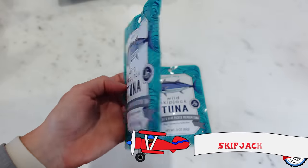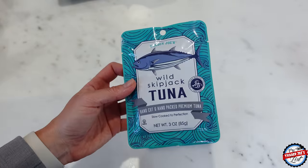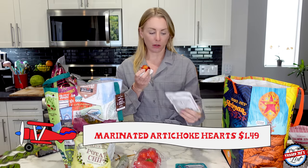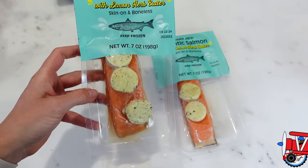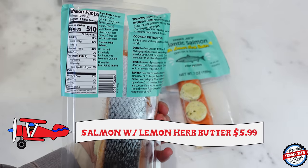Skipjack tuna packets — my favorite, great for lunch. I find a can of tuna is a bit too much but this packet is perfect. Marinated artichoke hearts — I love these. I keep them in the fridge. I think tonight I'm going to make salmon or cod. I did make that last week with cauliflower lime rice and it was so, so good. I also bought that Pomodoro salad kit — really good.